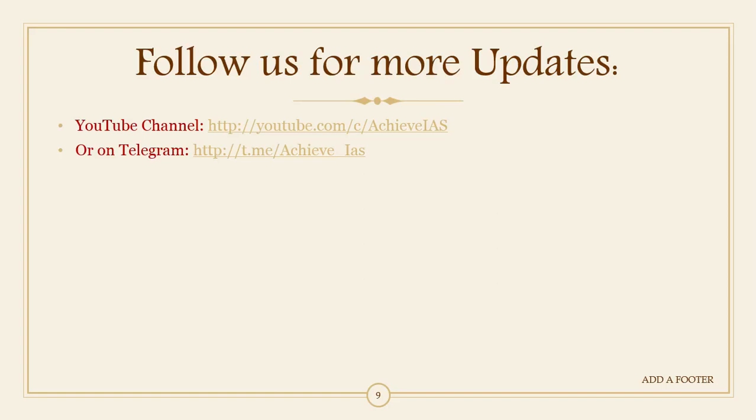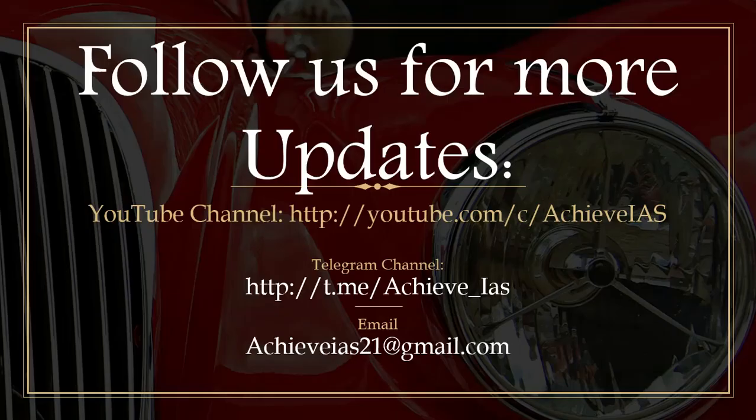Obviously if you are watching this video you are on our YouTube channel. The Telegram channel link will be in the description box. You can follow us on our YouTube channel which has more than four thousand subscribers, and join our GYS Telegram channel which has approximately eight thousand subscribers. You can also email us at gys21@gmail.com for more details. If you like this video, please share it with your friends. Thank you very much.